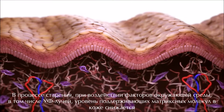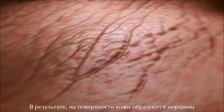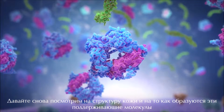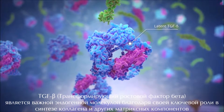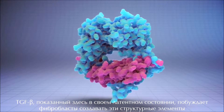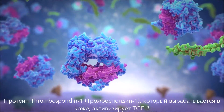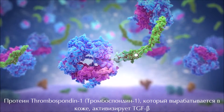The result: the surface of the skin appears more wrinkled and aged. Let's move back into the skin to see how these supportive molecules are made. TGF-beta is an important endogenous skin molecule due to its key role in the synthesis of collagen and other matrix components. TGF-beta, seen here in its latent state, prompts fibroblasts to make these structural elements.